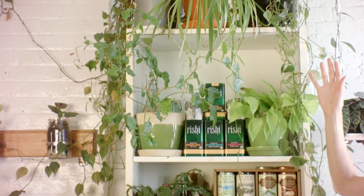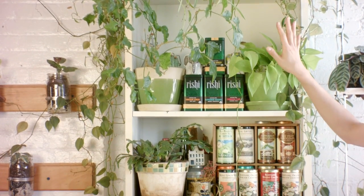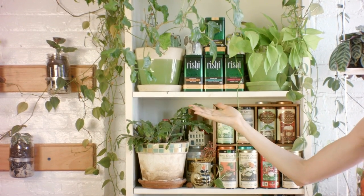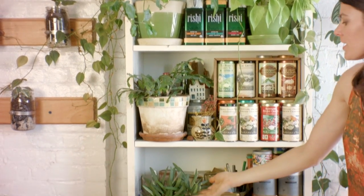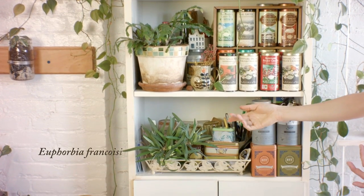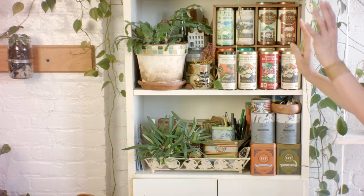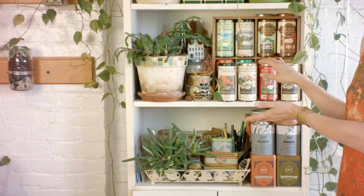So this is my tea cozy. I have lots of plants growing here from neon pothos to jasmine to Christmas cactus to this beautiful euphorbia that I actually got from my friend. I drink a lot of tea, if you can't tell, and I upcycle all of these into succulent planters afterwards.